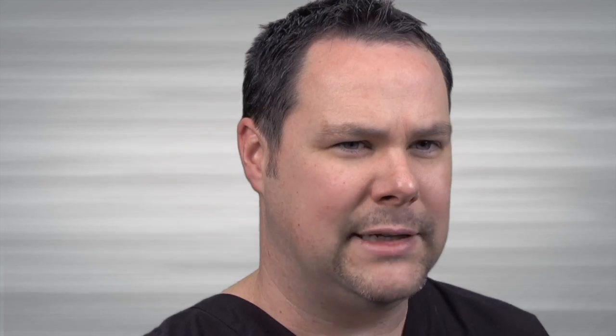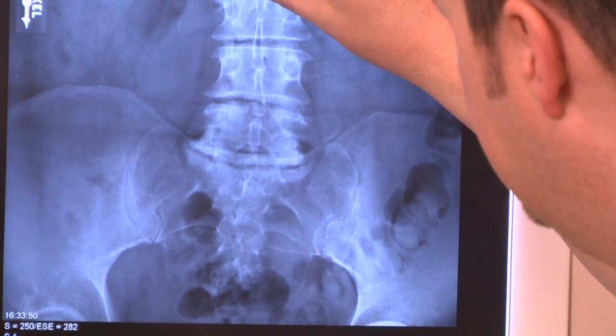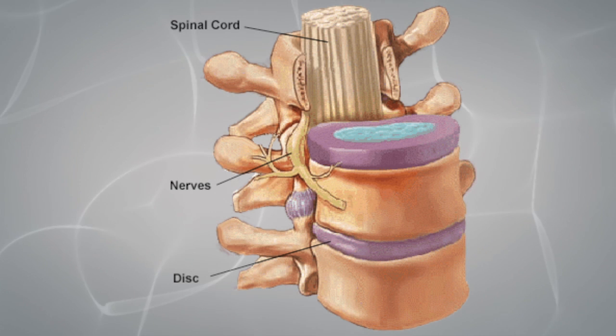Most bulging discs occur in the lower spine or lower back area. At times, bulging discs can also be seen anywhere else in the spine, in the neck or cervical spine, as well as the thoracic spine. A physician can determine which disc or discs are bulging as a result of an MRI or CT scan.